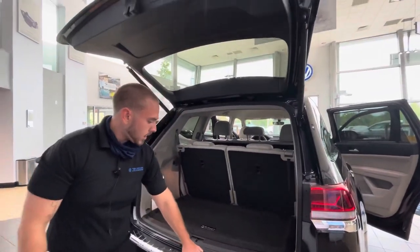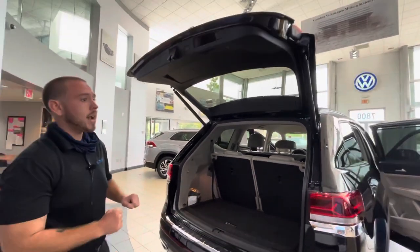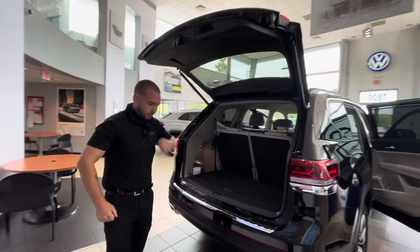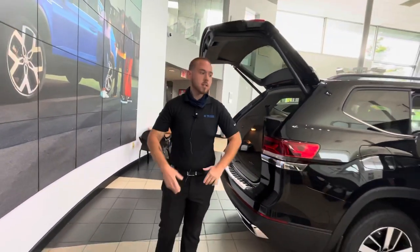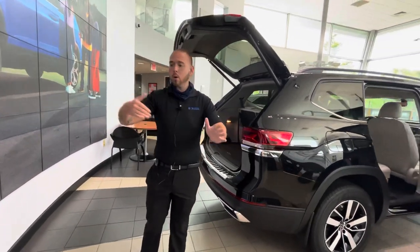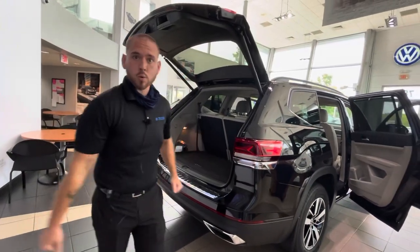We put the bumper dillo on this so when you pull anything out of the back of the vehicle, it's not going to scratch the back end up. This is also going to have the power liftgate. It's going to have front assist and rear assist, so if anybody pulls out in front of you or behind you, it's going to have autonomous braking as well and it's going to warn you.